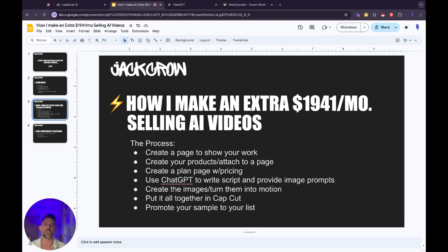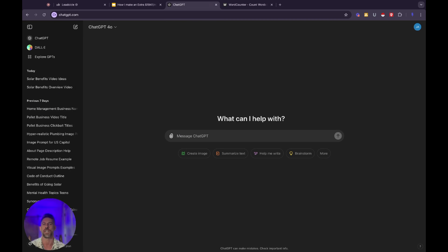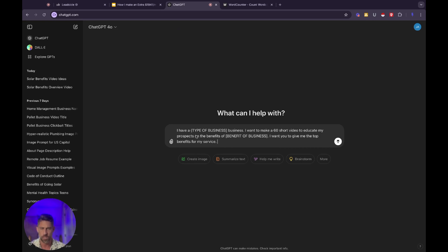So far we have created a page to show all of our sample work, created the products inside of GoHighLevel, made the funnel checkout page, attached those products to the page with the one-step order form, and created our plan page showing our three levels of pricing. Now this is where it gets fun — this is where the video starts to come together. We are going to use ChatGPT to help us write the script and provide the image prompts for the AI video generator. Let's hop on over to ChatGPT and start typing in our prompts. I've linked a document down below completely for free — you guys can get these exact image prompts that I'm using.